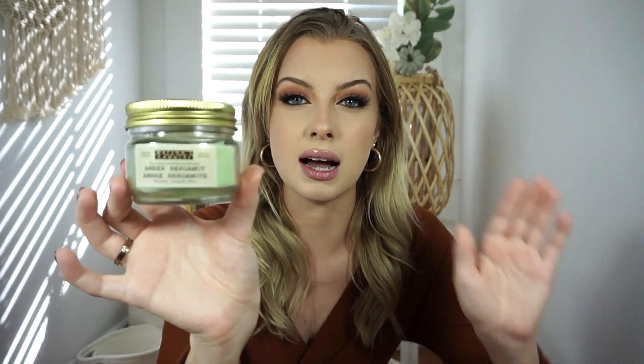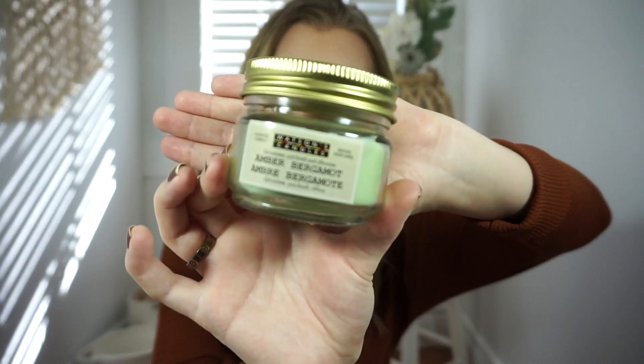I'm going to start out with the candles first because Dollarama has really stepped up their game when it comes to candles. The first one I picked up is the Watson's Candles amber and bergamot candle. It's a little mason jar style and it's so adorable. It smells so amazing — it's a stronger scent, kind of like fresh laundry or a little bit of cologne.